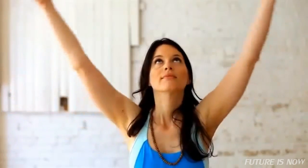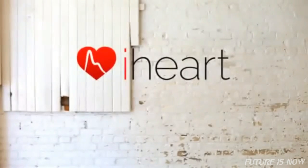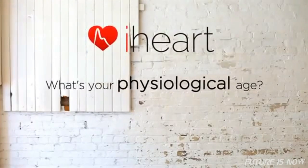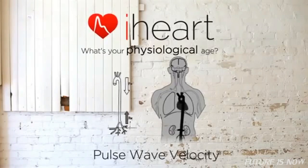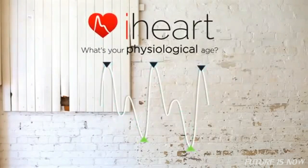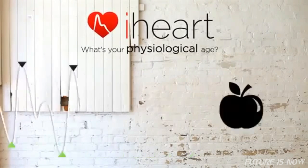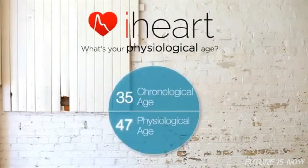Health and wellness have been defined by image, weight and size. Let's focus on what really matters — what's going on inside the body. What's your physiological age? iHeart measures aortic stiffness, which is a powerful measure of overall health and wellness. By taking two specific points in the pulse signal, we can determine your level of aortic stiffness. With positive lifestyle choices, you can lower your physiological age.